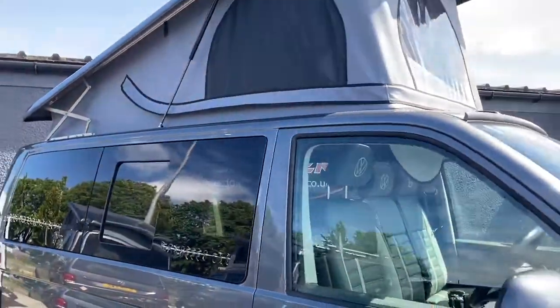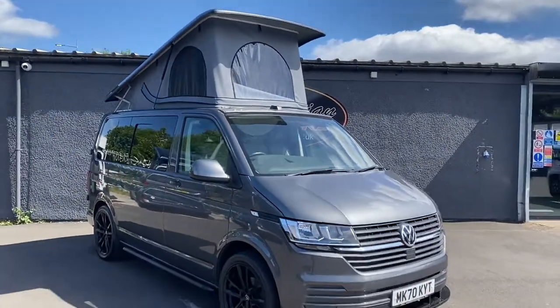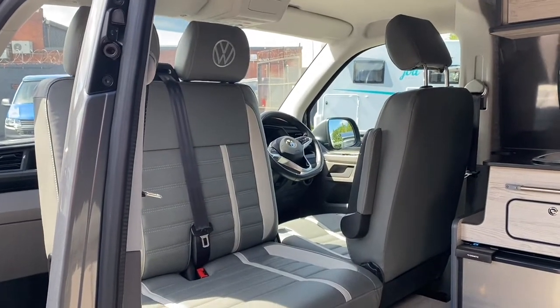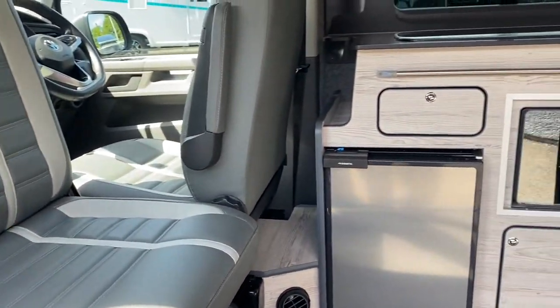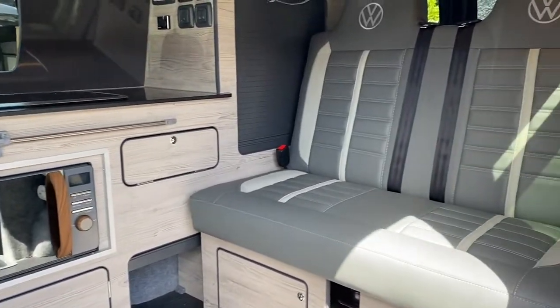It has been fitted with a panoramic skyline roof. The upholstery has been finished in two-tone grey with embroidered Volkswagen logo in the head restraints. This seat has actually been fitted out with a spinner so it can face into the back of the cab. We have pine taupe cabinets and a blade bed.